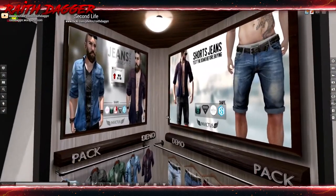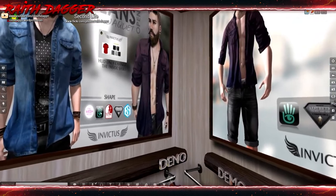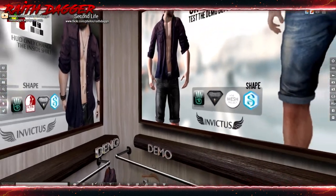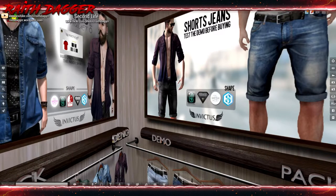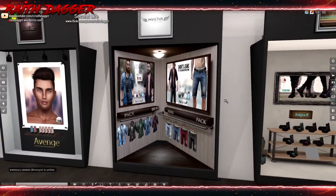In Victus has some shirts and shorts - compatible with Mesh Project, system avatar, Slink Aesthetic, and Signature. Wait, the short jeans do not include a Slink version it looks like. Interesting.